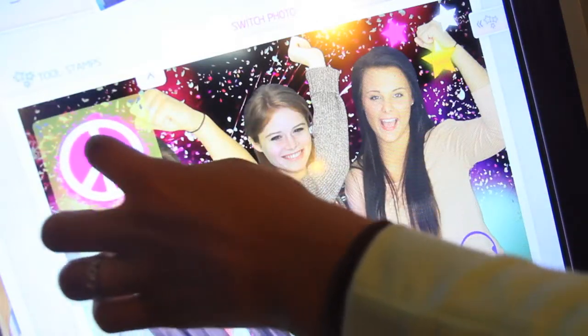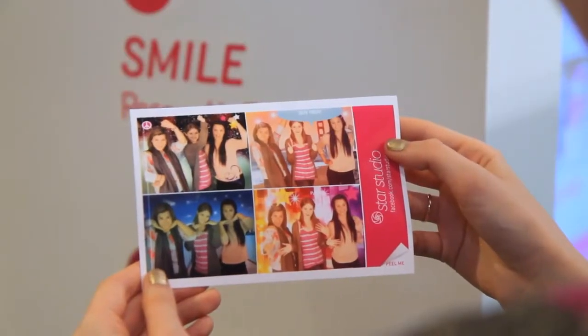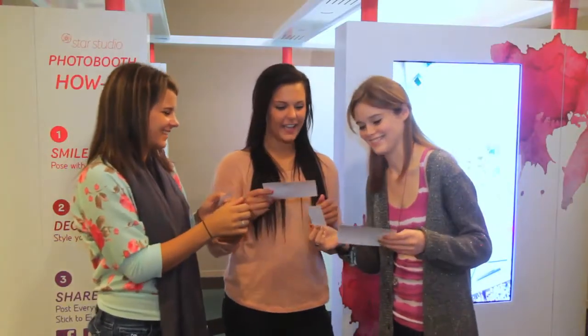You'll end up with pics unlike anything you've ever seen. When you're done, grab your sticker print at the booth and check your email for digital copies. Put the stickers on your phone, notebooks, and more. Email copies of your photo shoot to all your friends and don't forget to share them on Facebook.